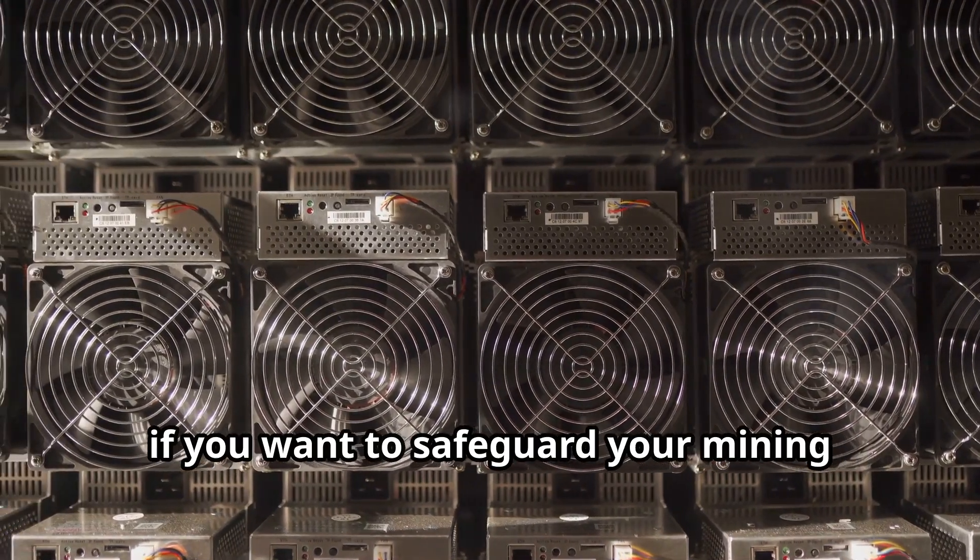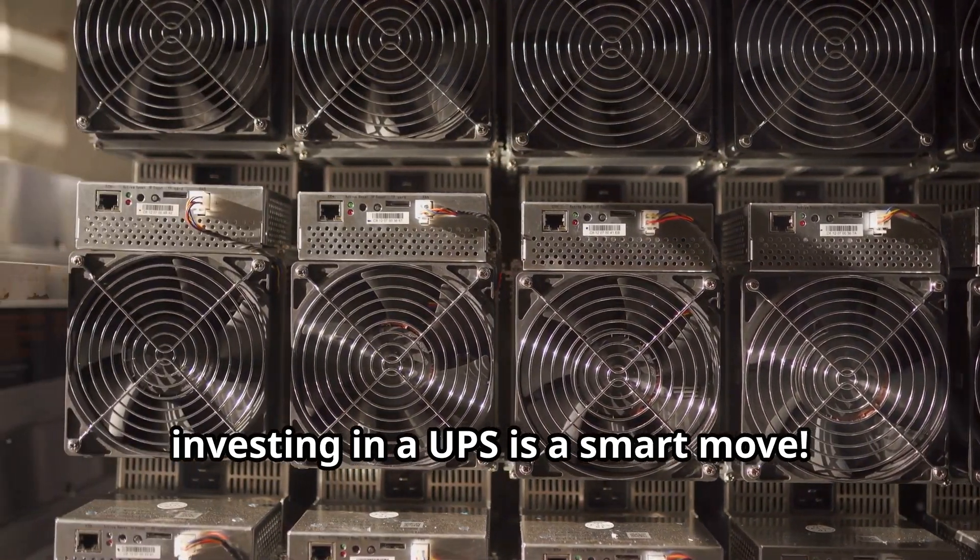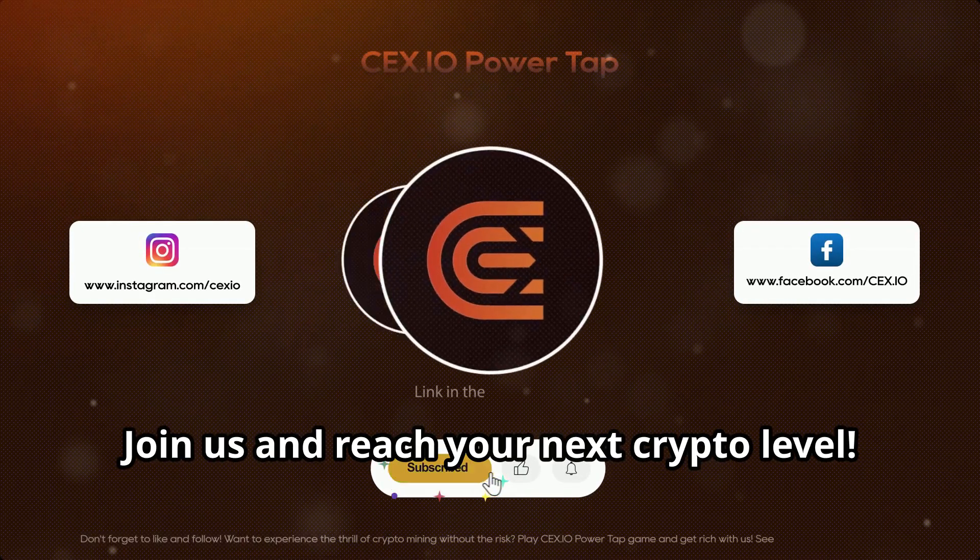So, if you want to safeguard your mining operation and keep the power flowing, investing in a UPS is a smart move. Join us and reach your next crypto level.